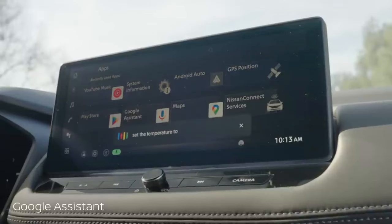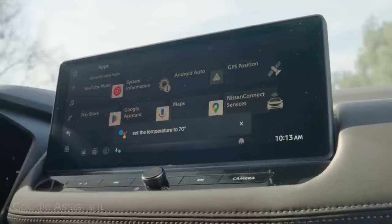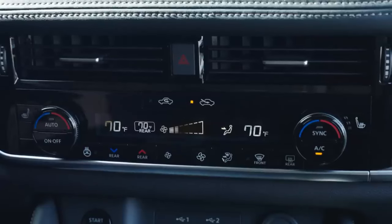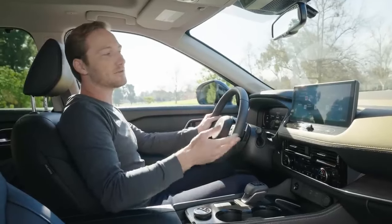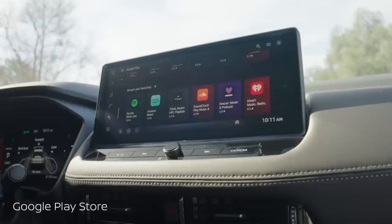Hey Google, set the temperature to 70 degrees. Okay, changing the temperature to 70 degrees. You can pretty much talk to your car like you talk to your phone. And with the Google Play Store, you can install some of your favorite apps.